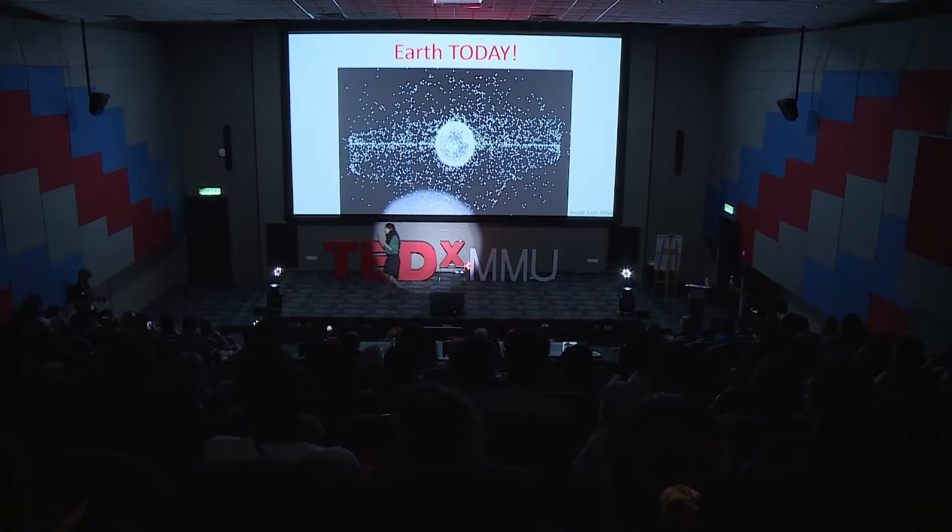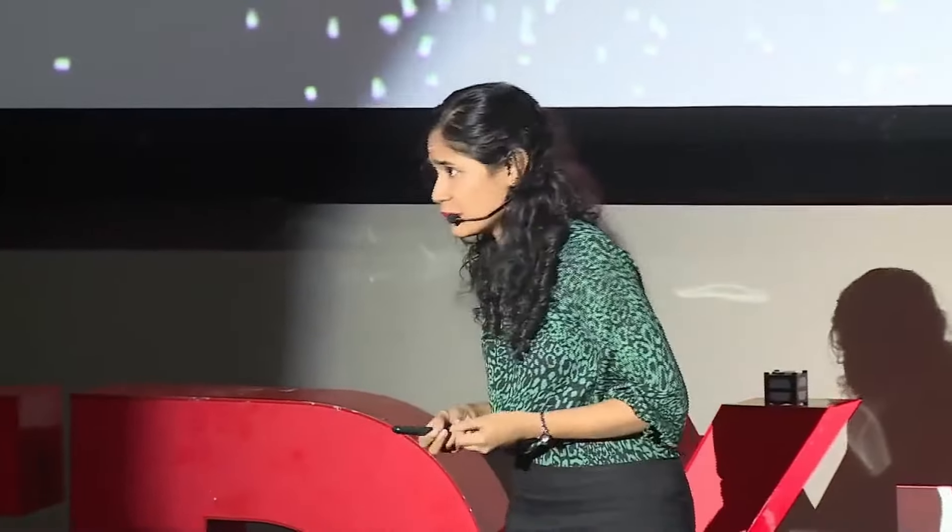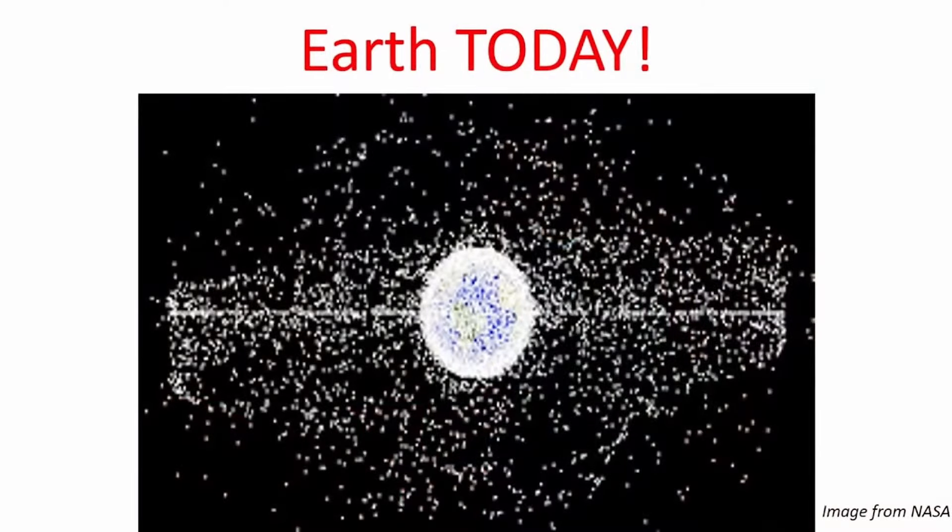According to NASA, there are more than 3,200 dead satellites in the size of a school bus. And there are even more — 25,000 pieces of space debris measuring 10 centimeters and above. And for anything smaller than that, there are millions of pieces. All of them are part of what we have forgotten to clean up during our space exploration.